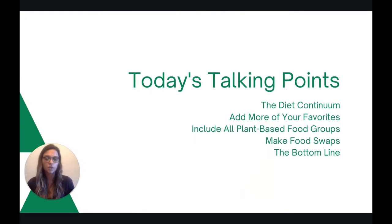Today we will start by talking about this idea called the diet continuum. Then we'll talk about the three steps, which are adding in more of your favorites, including all plant-based food groups, and making food swaps. And then we'll end with the bottom line, or a key point for you to remember.